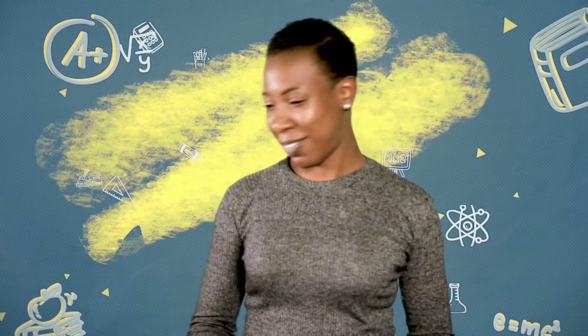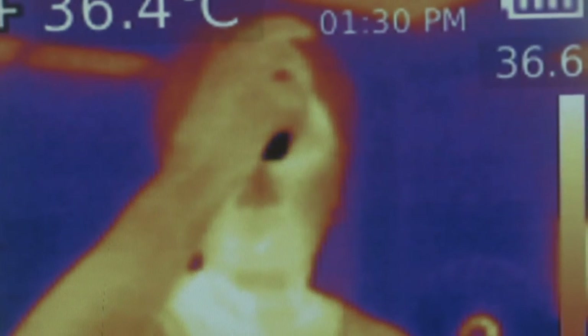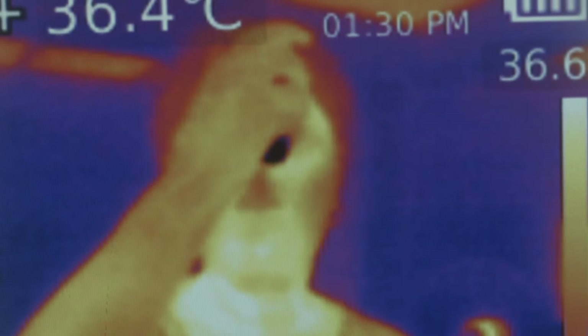Now let's see what happens if I try to cool my body down. I have a pack of ice with me. Look — do you see how dark it is? It doesn't emit much infrared. Now let's see if I put it on my head, what happens. Whoa, that's a cold feeling. Nice cold feeling.